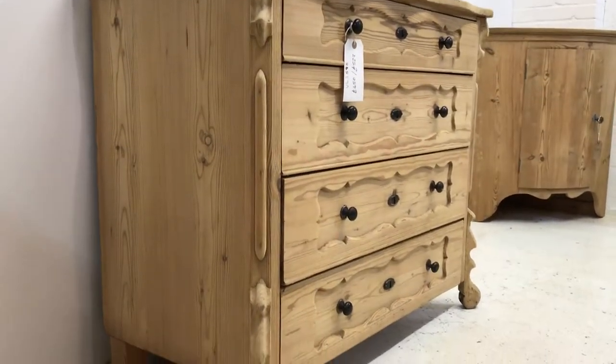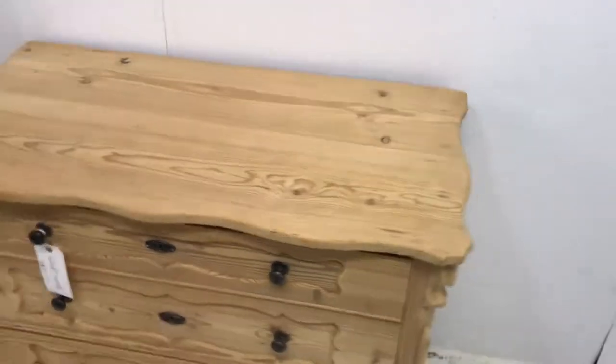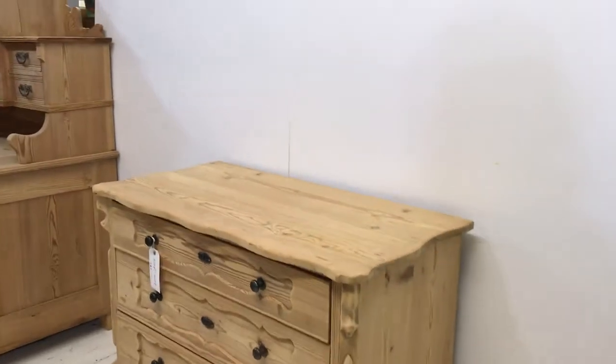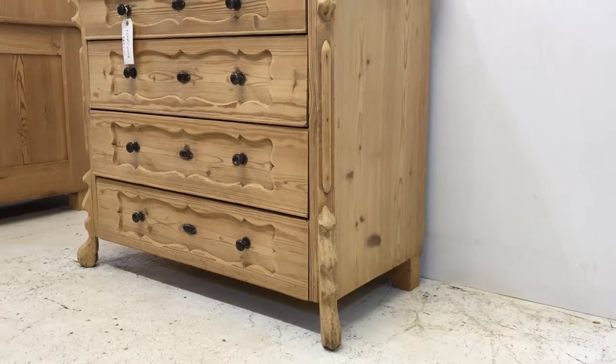As with most of our furniture, this was originally painted, so it's just been stripped ready for sanding and waxing and a little bit of restoration. But it can be bought as it is if you'd like to do the work yourselves.